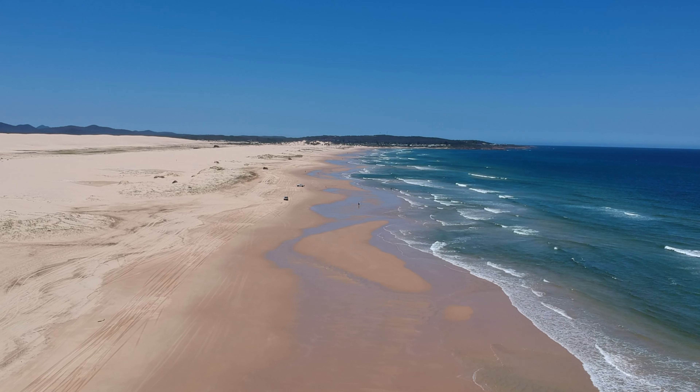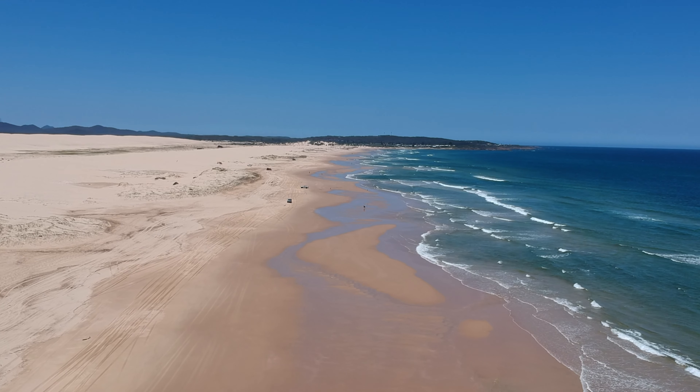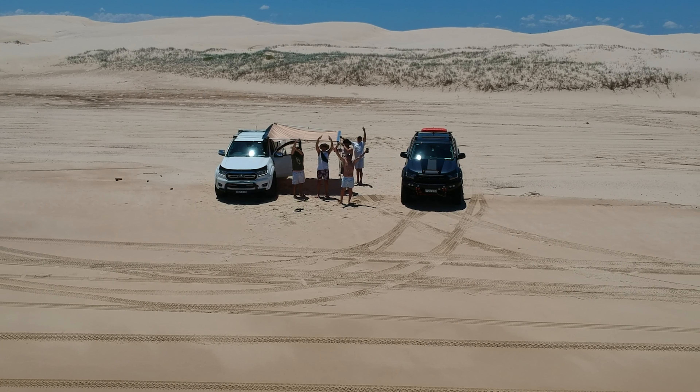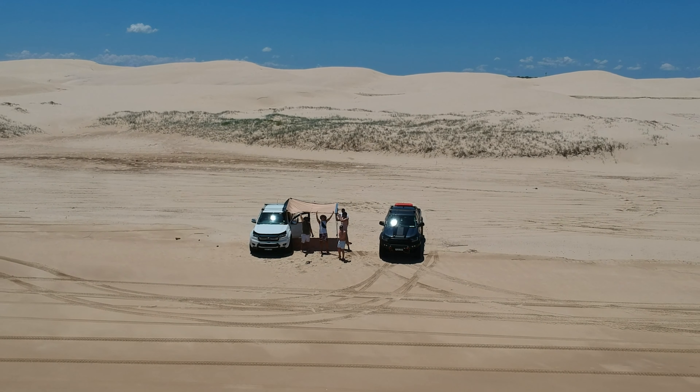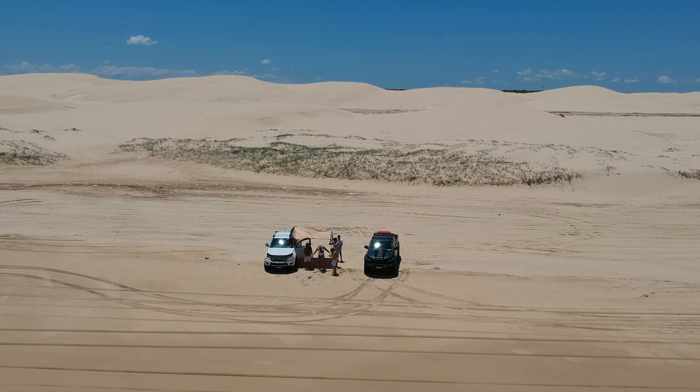On the next episode I'll be showing you the beautiful sand dunes of Anna Bay at Stockton Beach. I hope you guys had an awesome 2021 and I'll see you back in 2022. Please like and subscribe — 4x4 Jumpman, peace!